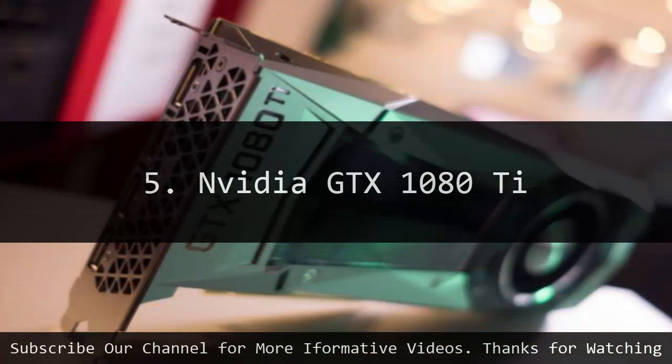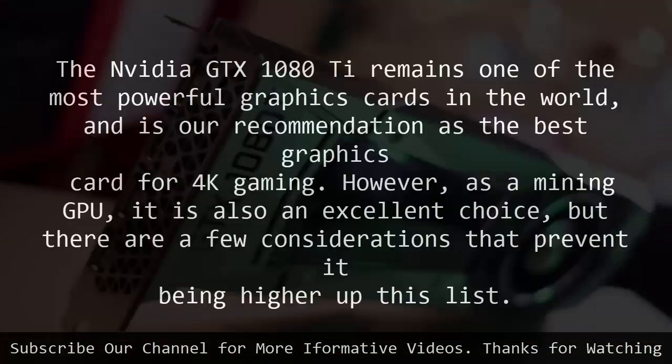Nvidia GTX 1080 Ti. The Nvidia GTX 1080 Ti remains one of the most powerful graphics cards in the world, and is recommended as the best graphics card for 4K gaming. However, as a mining GPU, it is also an excellent choice, but there are a few considerations that prevent it from being higher up this list.